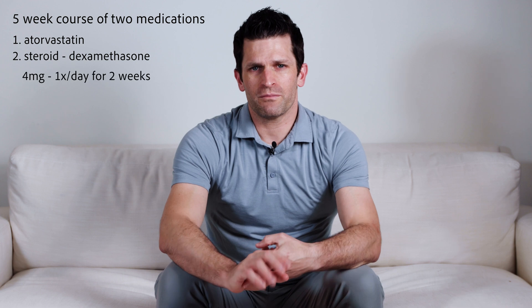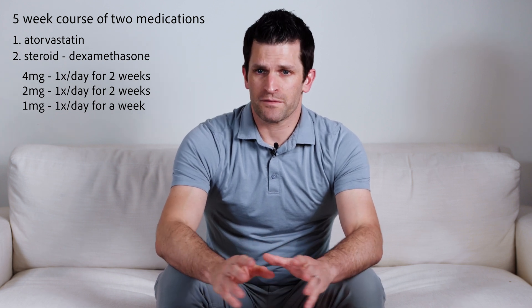The recommended dosages were a little different for US pharmacies since this study was done internationally. We recommend four milligrams once a day of dexamethasone for two weeks, then two milligrams once a day for two weeks, then one milligram once a day for one week, then stop the medication.